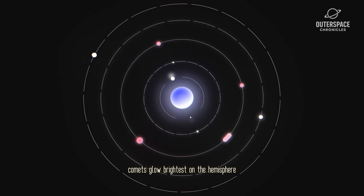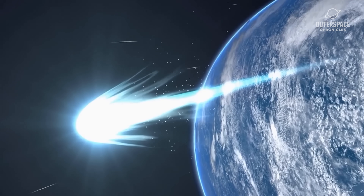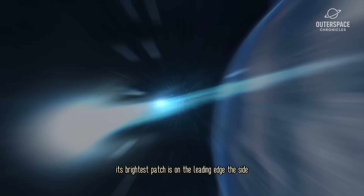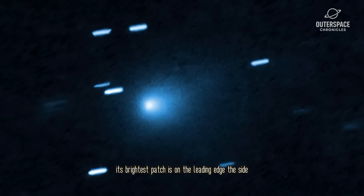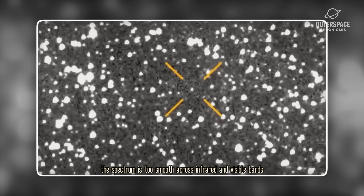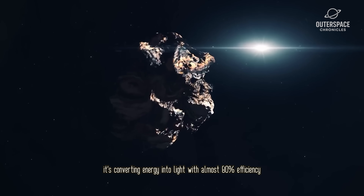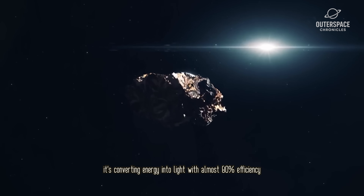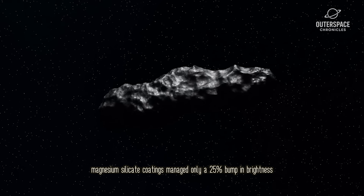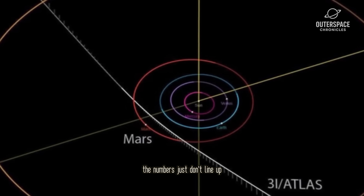Comets glow brightest on the hemisphere heated by the sun, and the tail always points away from the star. 3i/Atlas flips that script. Its brightest patch is on the leading edge — the side plowing straight into the solar wind. The spectrum is too smooth across infrared and visible bands for simple reflected light. Whatever the surface is, it's converting energy into light with almost 80% efficiency. The best lab tests with exotic magnesium silicate coatings managed only a 25% bump in brightness. The numbers just don't line up.